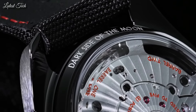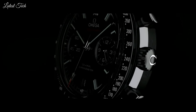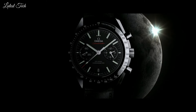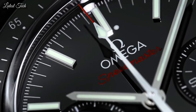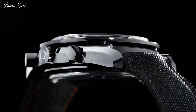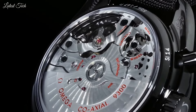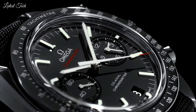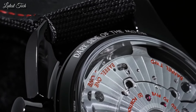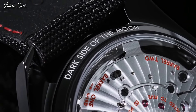Dial type: analog. Chronograph automatic movement. Scratch-resistant sapphire crystal. Case size: 44.25 mm. Case thickness: 16.5 mm. Band width: 22.9 mm. Band length: 9 inches. Water-resistant at 50 meters (165 feet). Functions: Chronograph, Date, Hour, Minute, Second, Chronometer, Tachymeter. Luxury watch style. Swiss made.